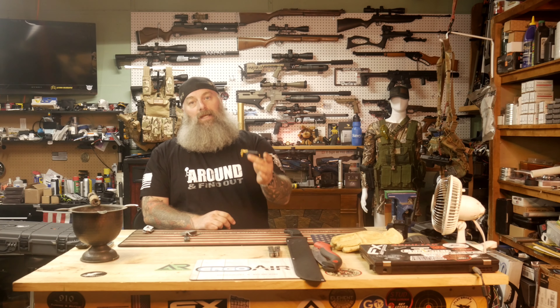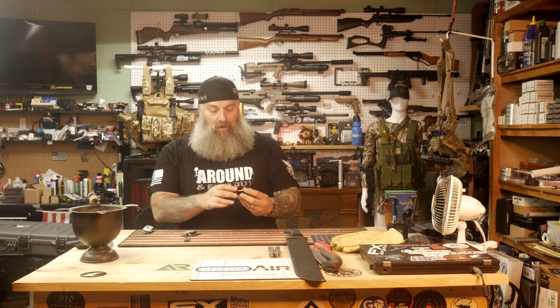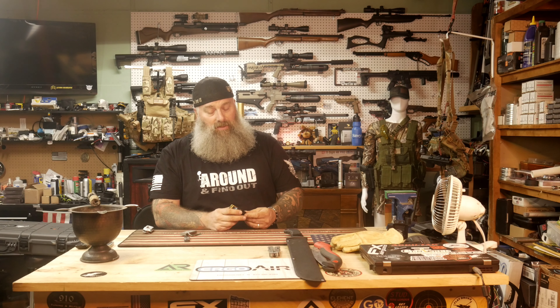A compass — you do not want to be out without a compass no matter what you're doing. Without one you're going to be lost. Maybe not if you're Bear Grylls, you've been in the military, or you're super into survivalism — but having a compass, especially if you're going to travel at night, gives you the ability to at least know which direction you're heading.